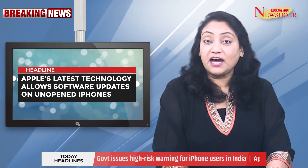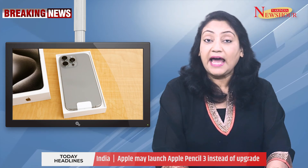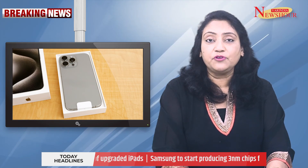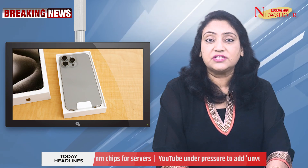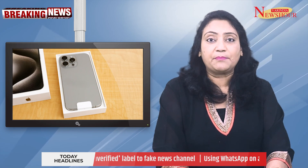Apple's latest technology allows software updates on unopened iPhones. While ending support for earlier OS versions, Apple is promoting its most recent software for all iOS customers. The company can update an iPhone using its most recent system without ever activating the device. In fact, the company could still upgrade an iPhone while it was still in its original packaging using a pad-like device accessible to Apple Store staff.